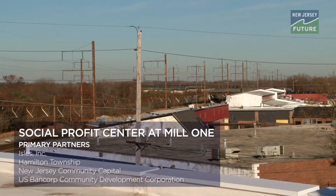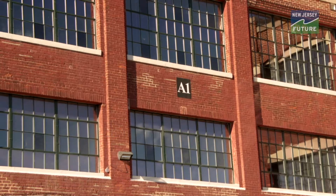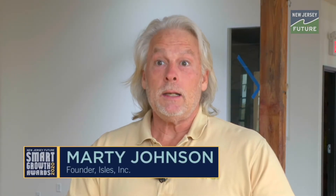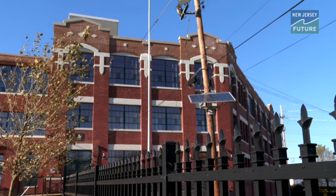We started asking the what-if questions. What if we could save an old building and create a high-performing, energy-efficient, environmentally safe center and do it in a place where this community was really in need of reinvestment? Raise the bar, think big, and create a space that we're now calling the Social Profit Center.